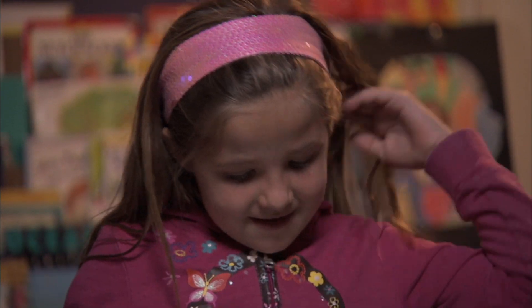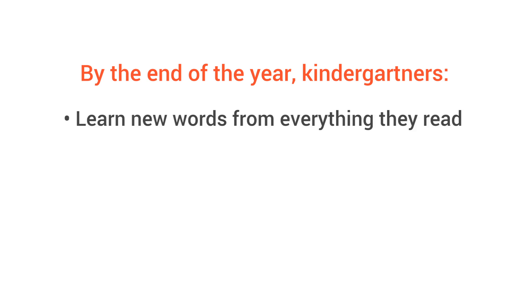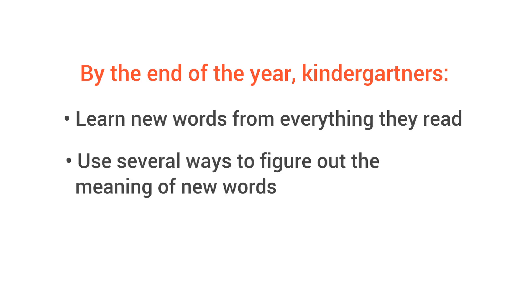So how to tell if your child is building vocabulary skills? Well, come summer, kindergarteners are learning new words from everything they read and are using several ways to figure out the meaning of those new words.